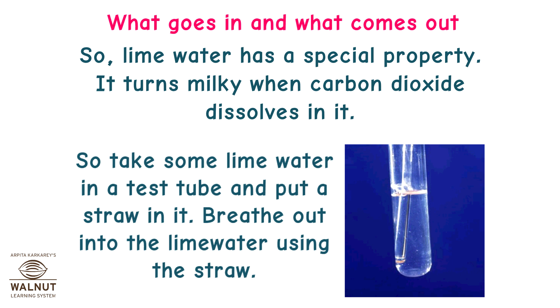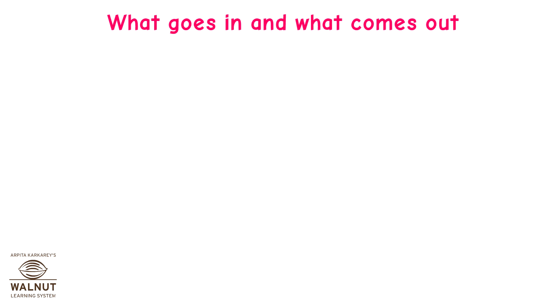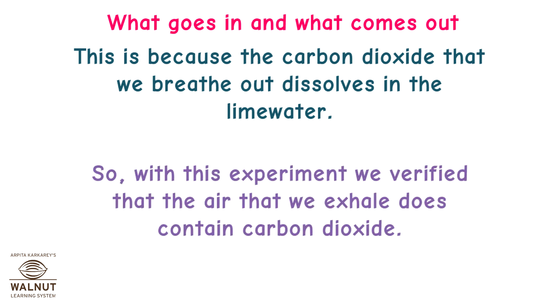Take some lime water in a test tube and put a straw in it. Breathe out into the lime water using the straw. After some time, you will see that the lime water turns milky. This is because the carbon dioxide that we breathe out dissolves in the lime water. With this experiment, we verified that the air we exhale does contain carbon dioxide.